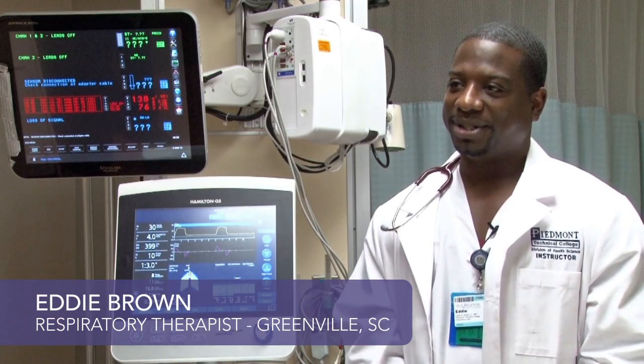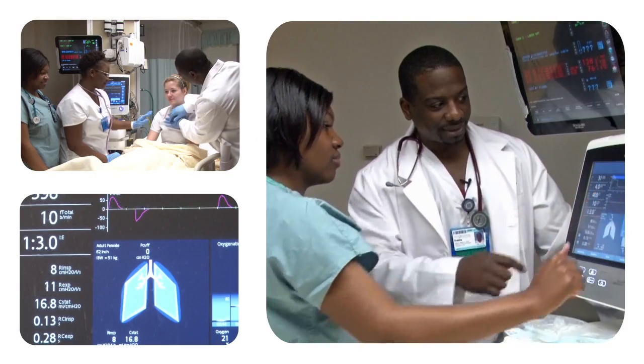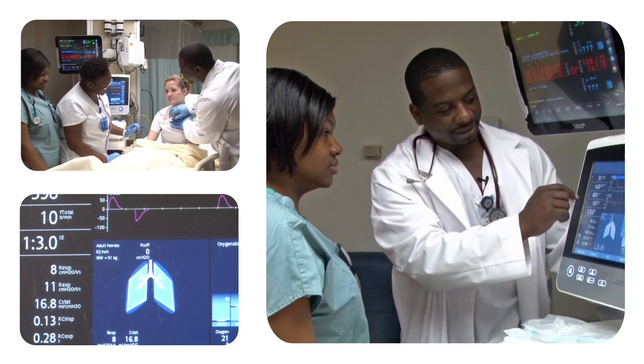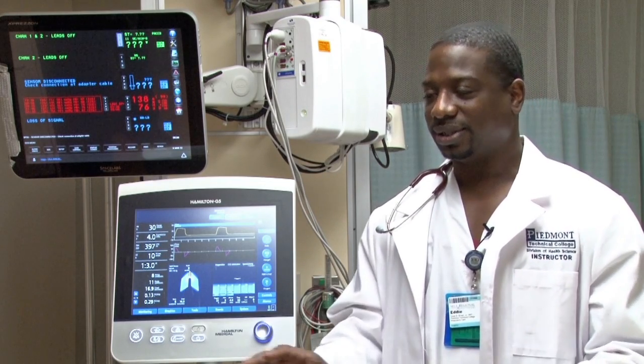Once I graduated Piedmont Technical College with my associate's degree, I was already working as a student. As a certified respiratory therapist, you actually have to deal with all types of the population — you have to deal with the babies, pediatrics, adults, and geriatrics. So you deal with it all.